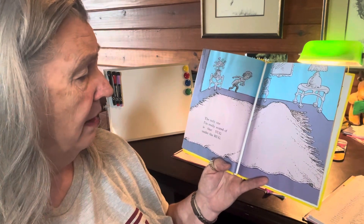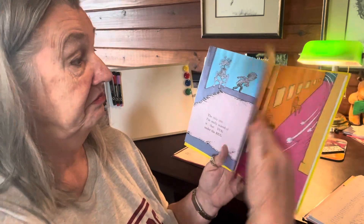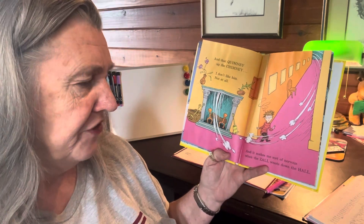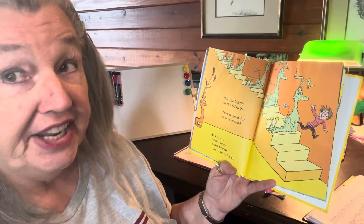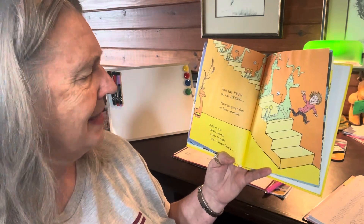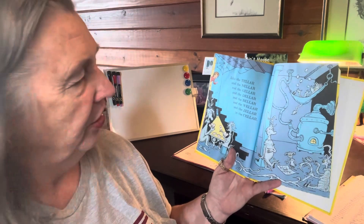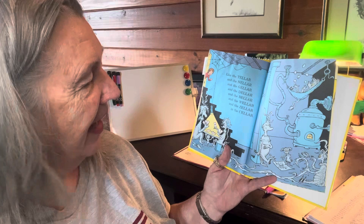The only one I'm really scared of is that Thug under the rug. And that Quimney up the chimney? I don't like him. Not at all. And it makes me sort of nervous when the Zall scoots down the hall. But the Yelps on the steps? They're great fun to have around. And so are many, many other friends that I have found — like the Teller and the Kneller and the Jeller and the Deller and the Beller and the Weller and the Zeller in the cellar.